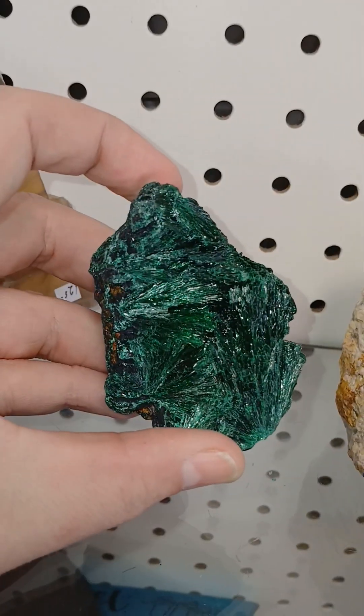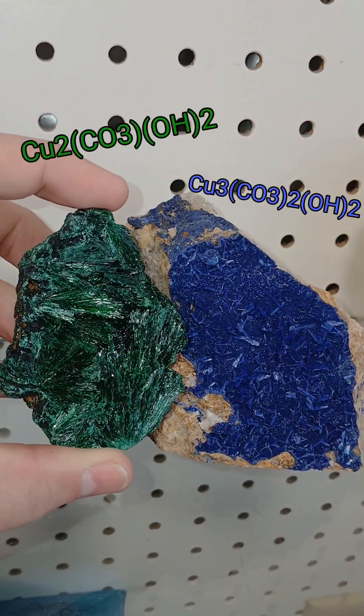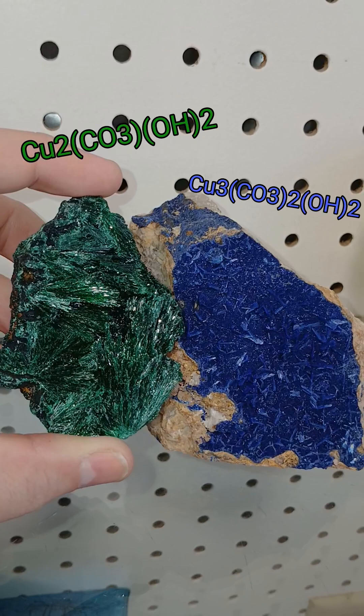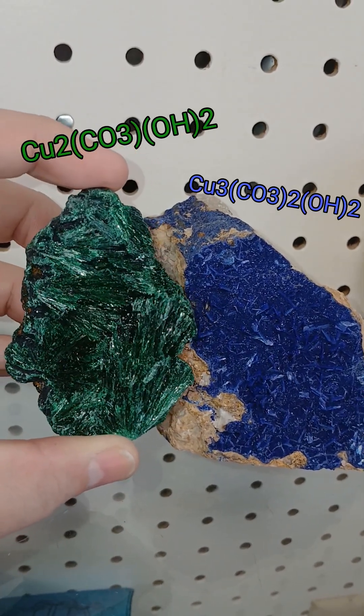So why is one green and one blue? The answer comes down to the fact that their chemical makeup, while very, very similar, is just different enough that it affects how light is absorbed by the crystals.